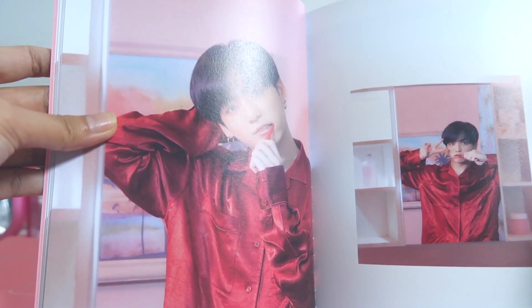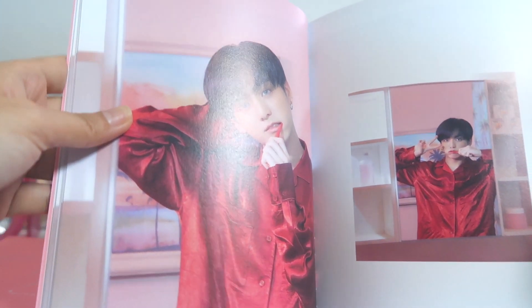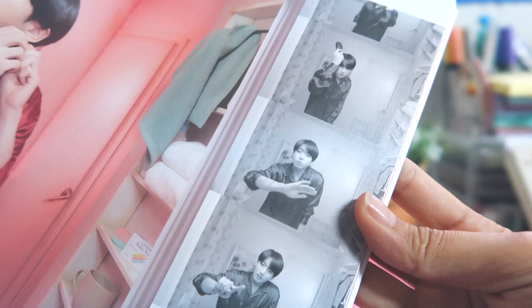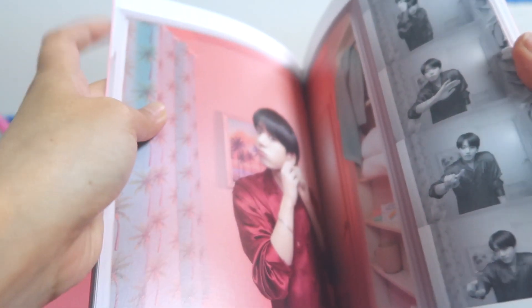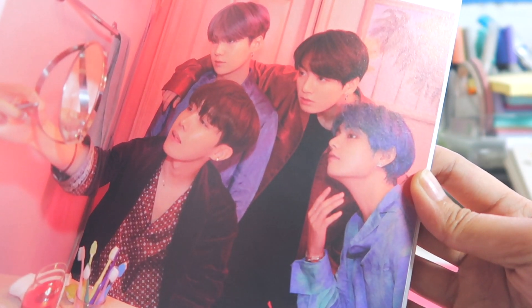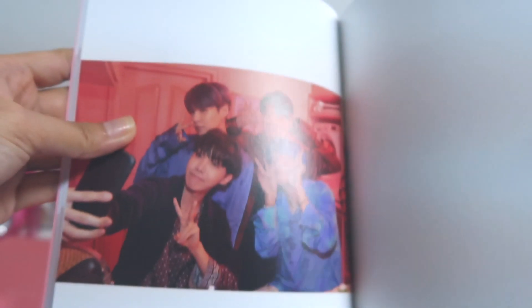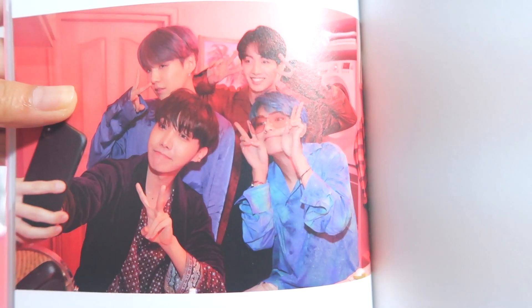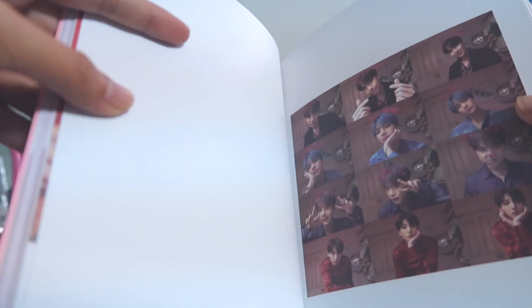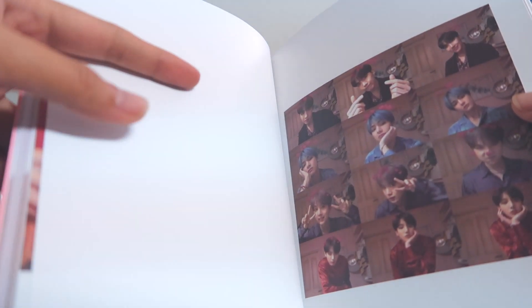We have Jungkook brushing his teeth — I've never seen anyone brush his teeth and look that good. He's so cute! There are four of them — wow, it looks so good. Taehyung looks like he just walked straight out of an anime. I love these photos, they are so adorable. I definitely love this version too.